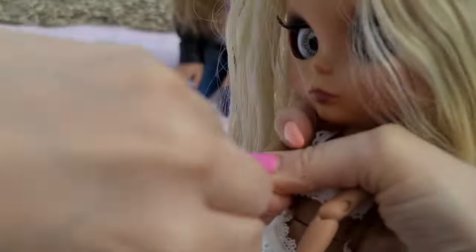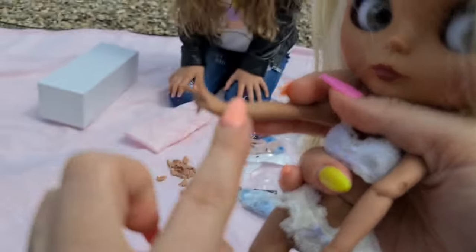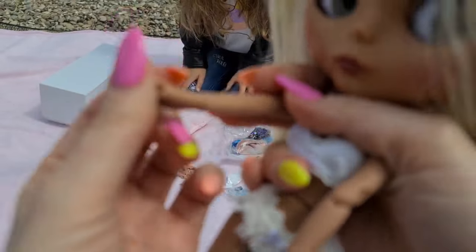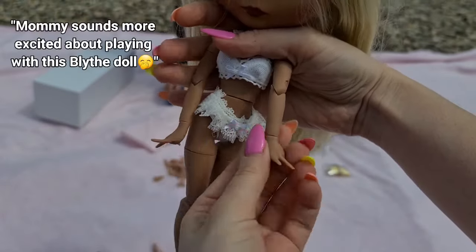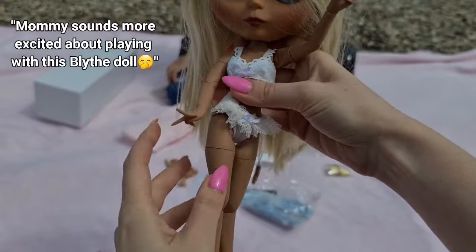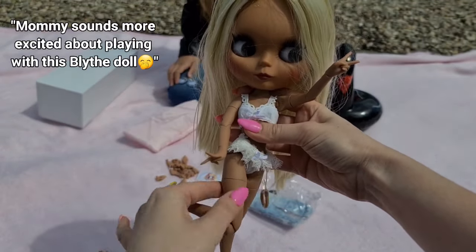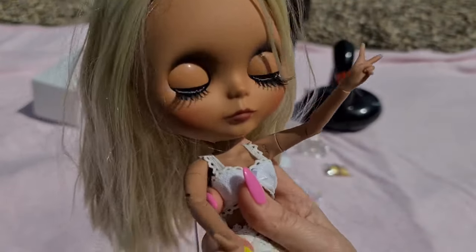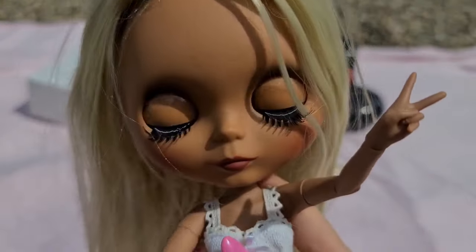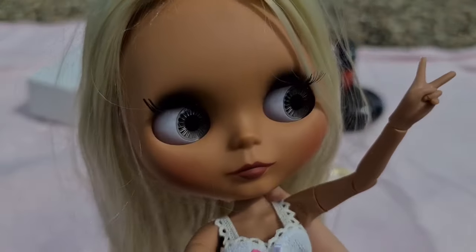You need to struggle a little bit to put them in — that way you won't lose them. Look at her — so cute and poseable! The eyes actually look in different directions.